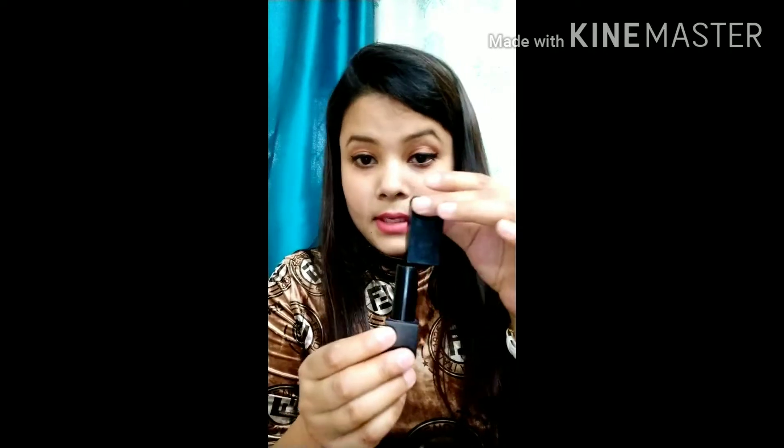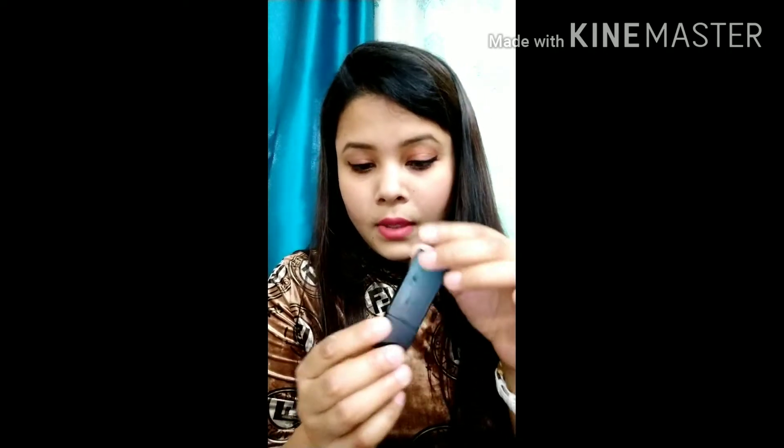It has a little chocolatey kind of smell which feels really good, and it makes your lips look so plump and beautiful. It's in the affordable range — I'll mention the price in the video description. The packaging has a magnetic closure, which looks very luxurious and prevents any wastage. It also has the Nika branding on top.